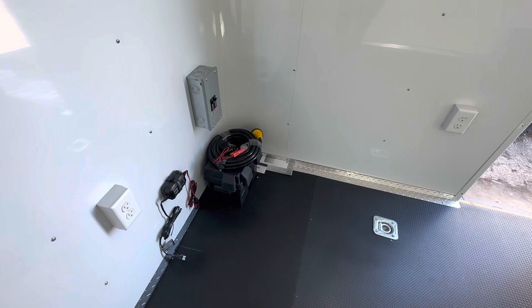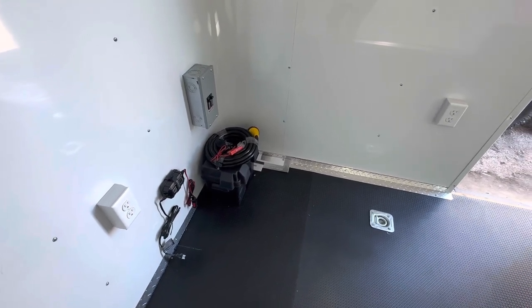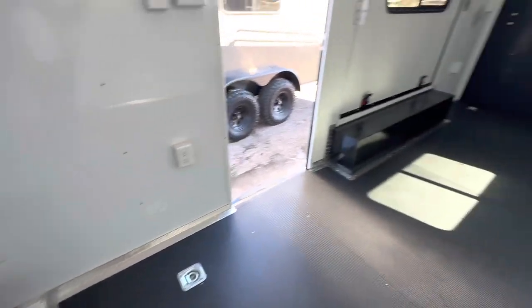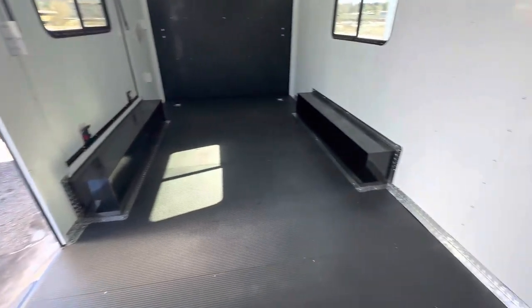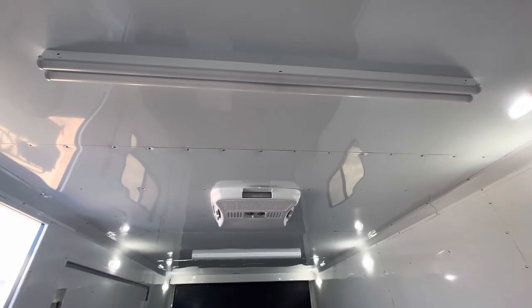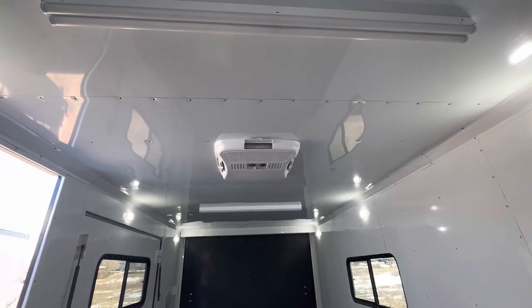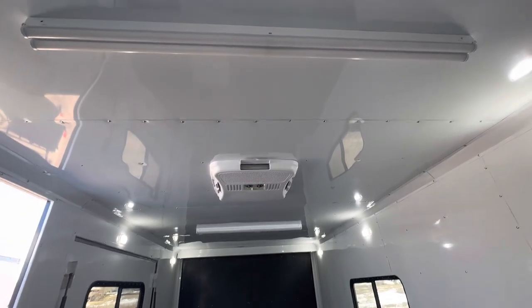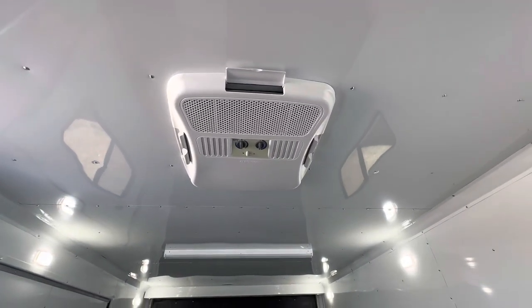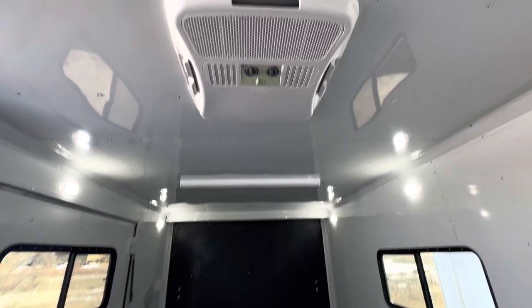We also have 30-amp service — when you use your generator or plug into a campground extension cord, that brings 110 power into the trailer, which is needed for your four interior outlets. You're also going to need 110 power to run the two overhead four-foot LED lights. Everything is on a switch so you guys can control what you want on and off. You've also got an AC unit with a heat strip — that also requires 110 power — so you do have full climate control to heat or cool the trailer.